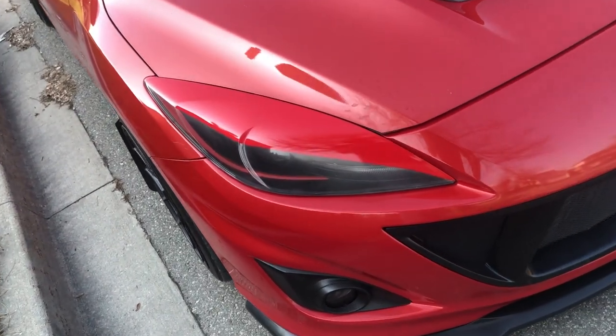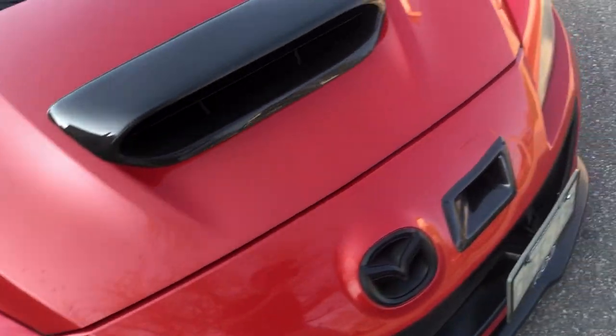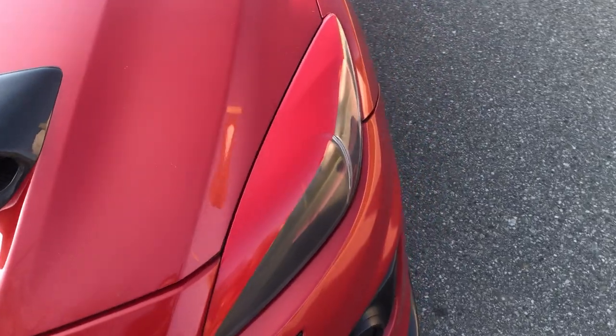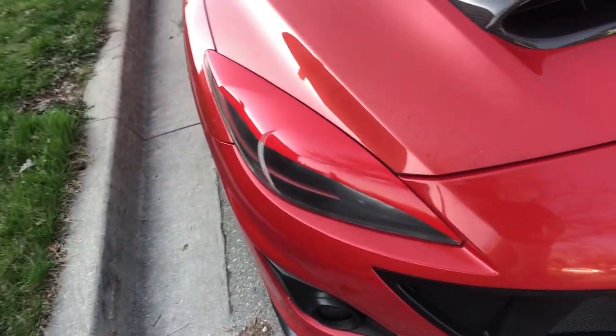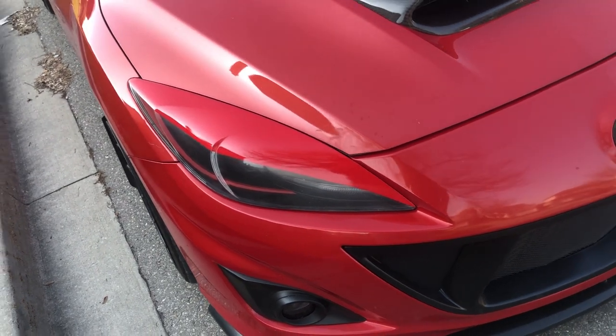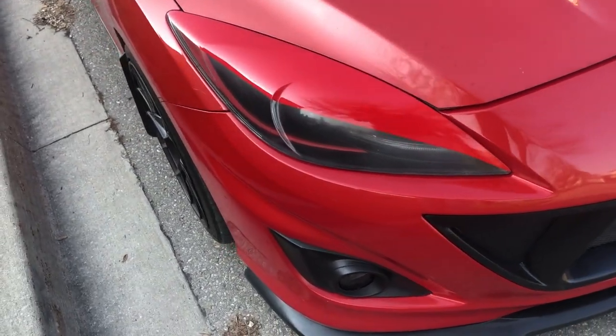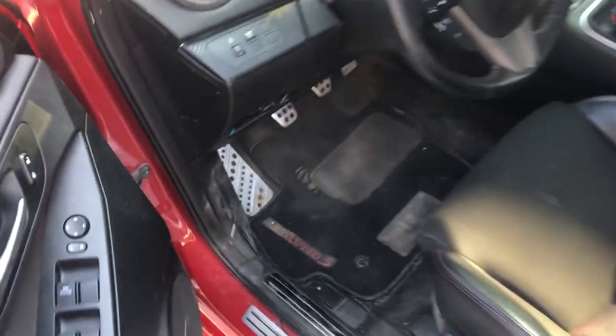Last cosmetic thing is the headlights. The headlights are working right now and they've been working for the past half year, but they gave me a lot of problems when I first got them. Basically when I got them painted by someone it was just a terrible idea — they did an okay job but messed it up. Let me pop the hood real quick.